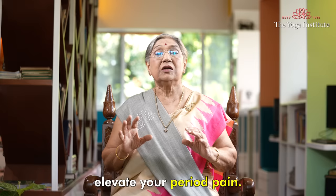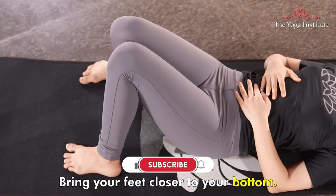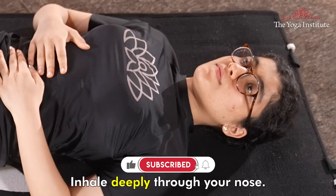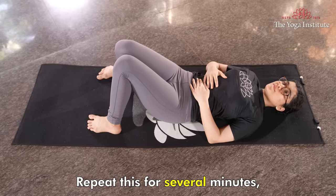To practice abdominal breathing, lie down on your back with your hands on your stomach. Bring your feet closer to your bottom. Inhale deeply through your nose, allowing your stomach to expand. Exhale slowly through your mouth, drawing your belly button towards your spine. Repeat this for several minutes, focusing on your breath and allowing your body to relax.